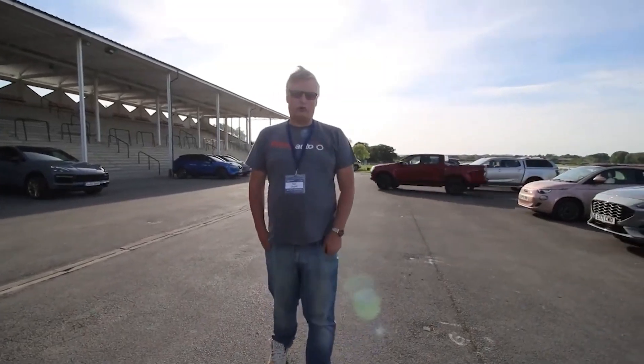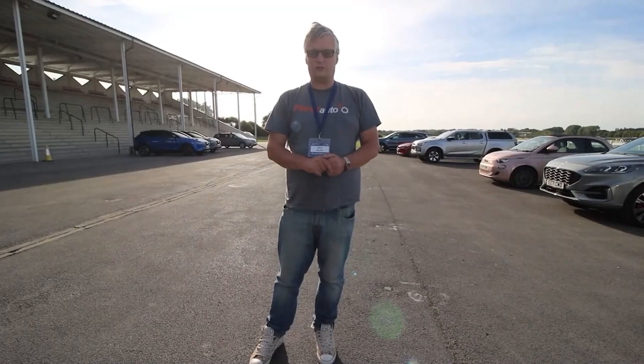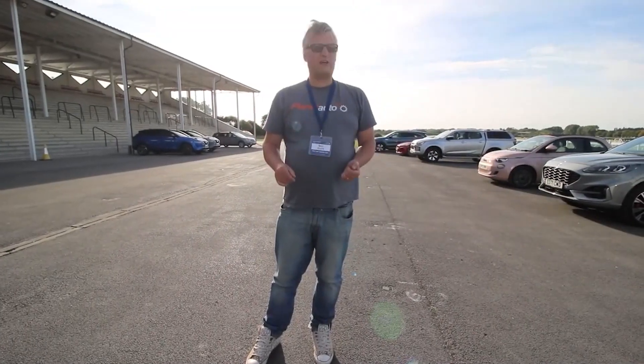Welcome to SMMT Nord. This is a day when we get to drive many, many manufacturers' cars — especially cars that we've not actually managed to get our mitts on yet. Welcome to Planet Auto SMMT edition.